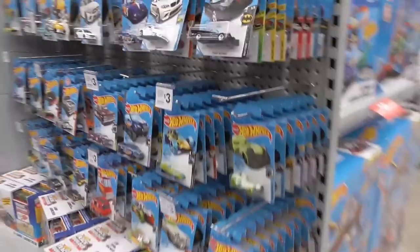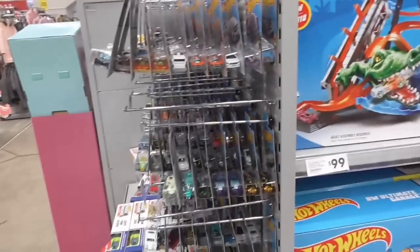Hey everyone, welcome back. It's big toy month yet again here at the warehouse. I'm at my local right now. Got some pigs out.